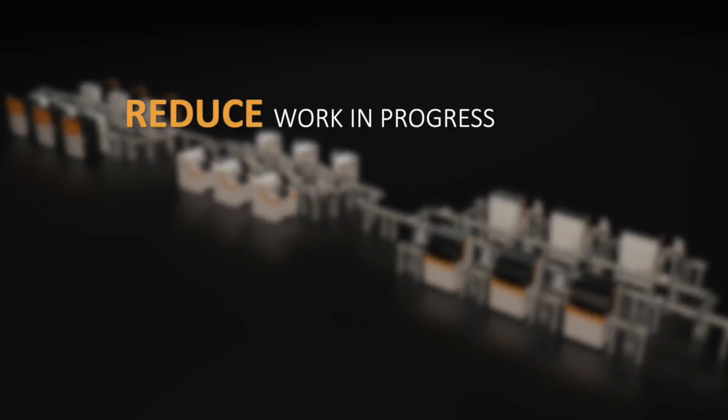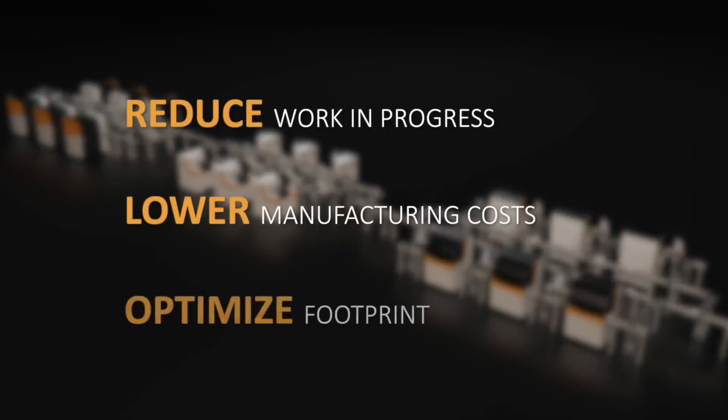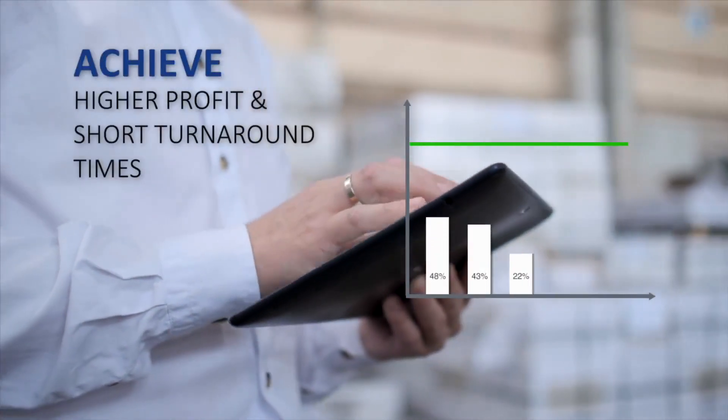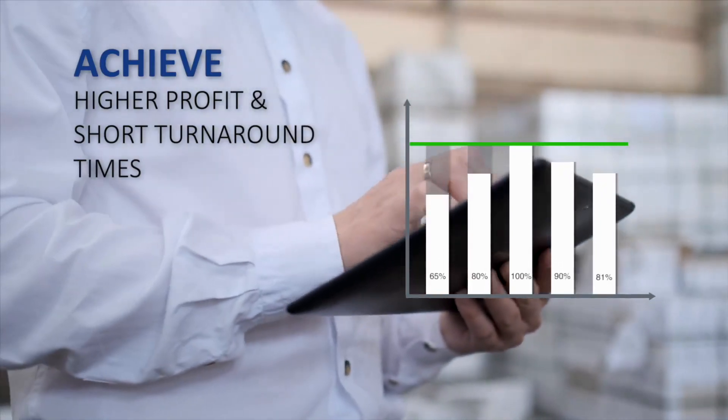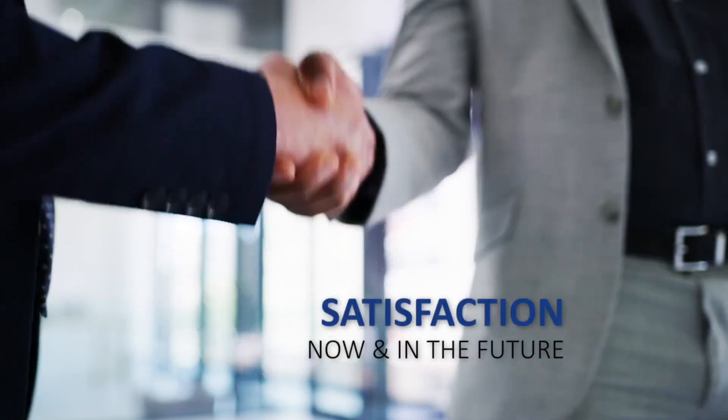Reduce work in progress, lower manufacturing costs, and produce more lenses per square meter. Choose Satislo's Integrated Smart Conveyor to achieve higher profitability and shorter turnaround times. We are committed to your satisfaction, now and in the future.